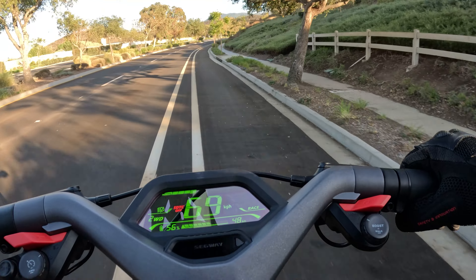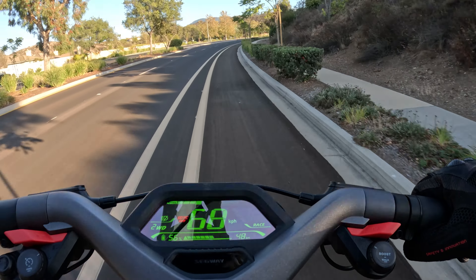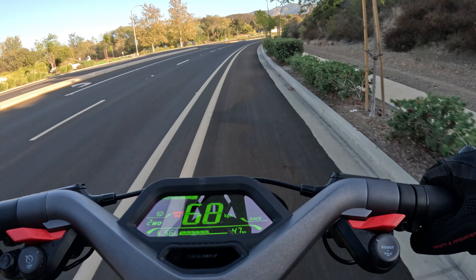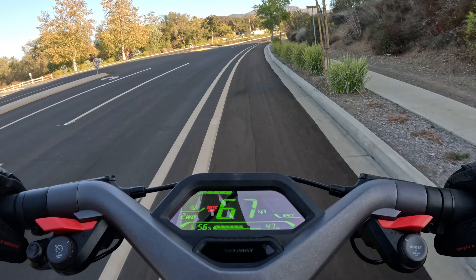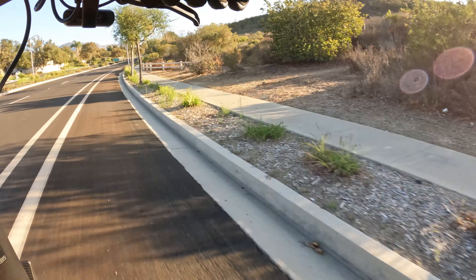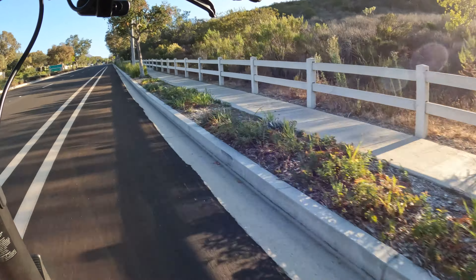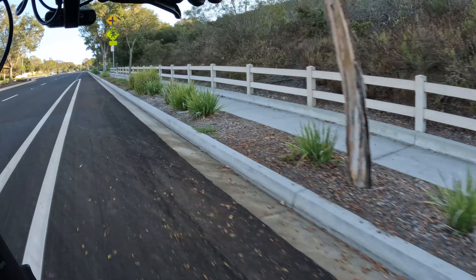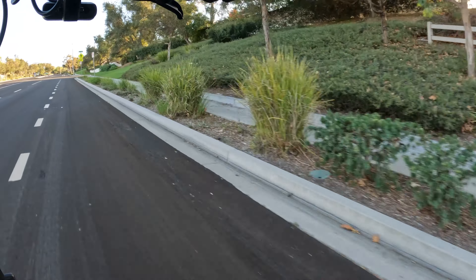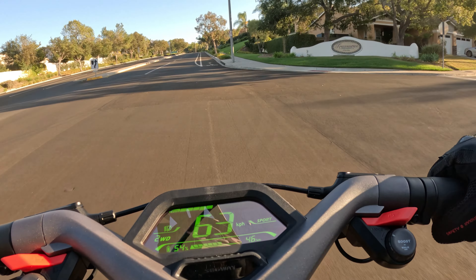I think they should advertise two different ranges: one for eco mode, which is that up to 55.9 miles figure, and one for race mode — I'd say around 30 miles or so. If you're spending four thousand dollars on this scooter, some people — myself definitely included — will be using boost mode most of the time, because the acceleration is really the fun part.